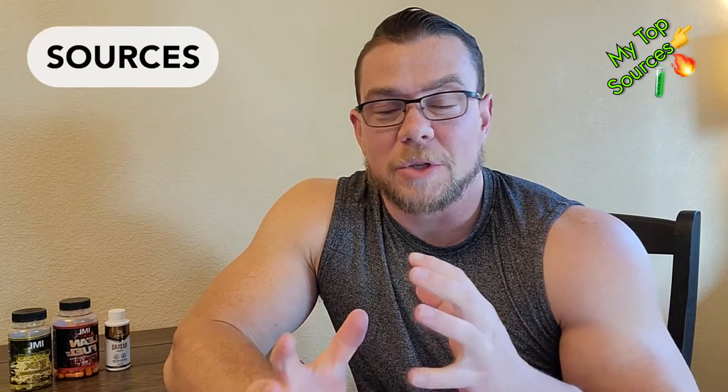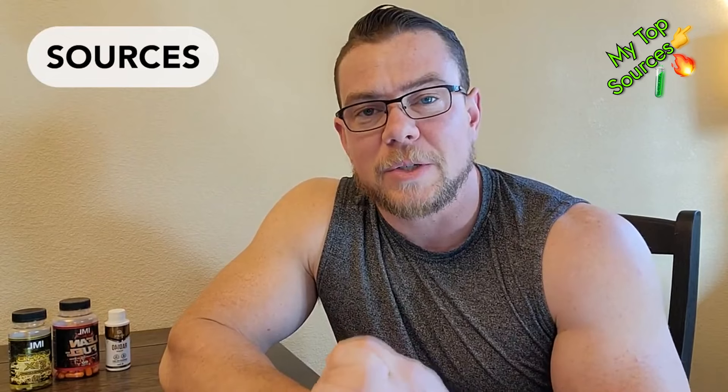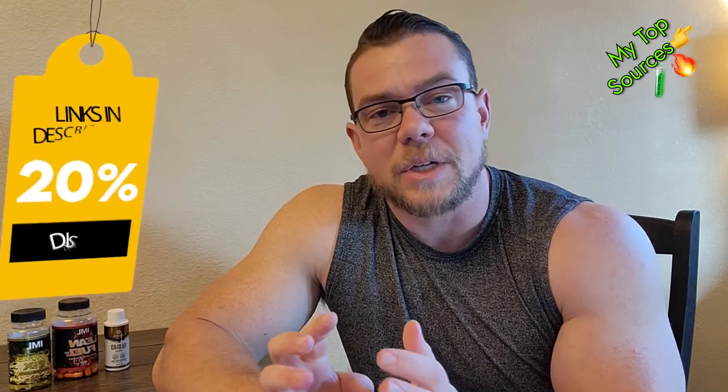I'm constantly working on having the best sources for all the different products I talk about, everything from SARMs to pro hormones, post-cycle therapy products, and regular supplements. If you go to the link in the video description, you can get discounts of anywhere from 10 to 20% off their products by using the promo code. That list is constantly updated to be the best in the industry.